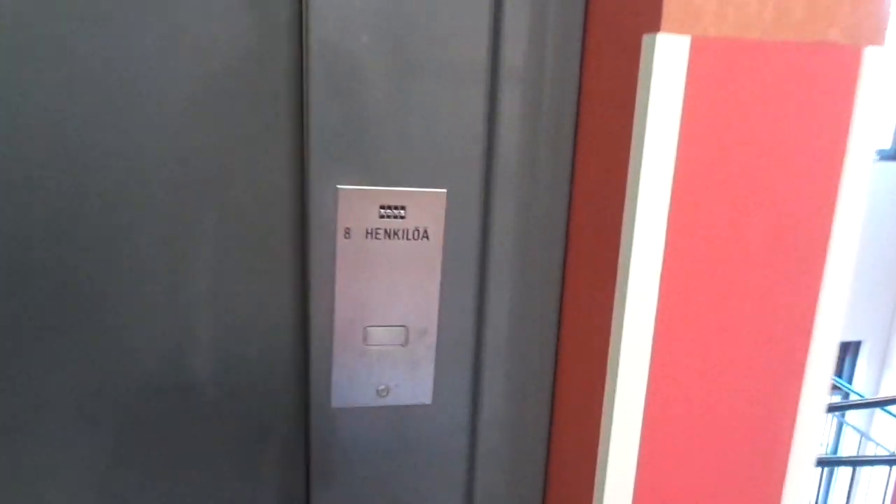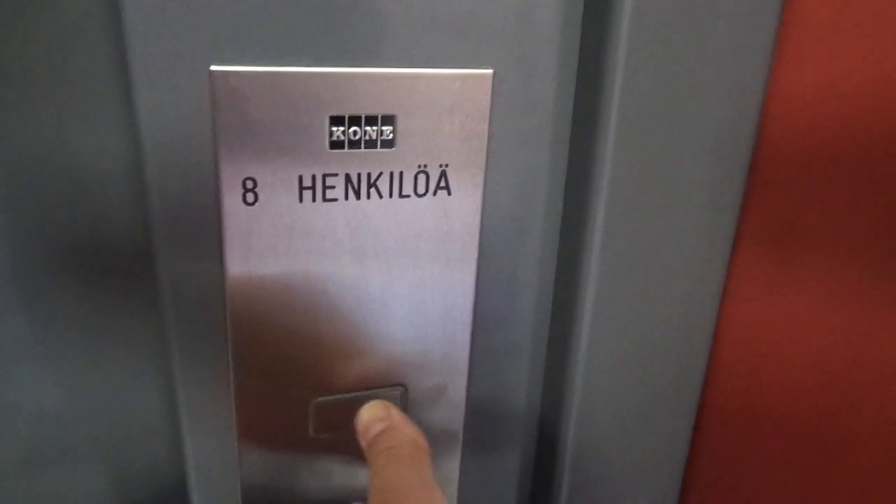And look at the capacity plate. Here it only says 8 persons, but not the kilogram range.